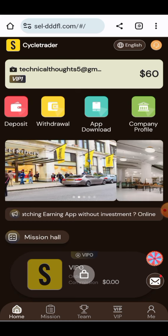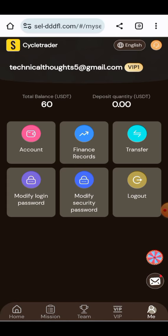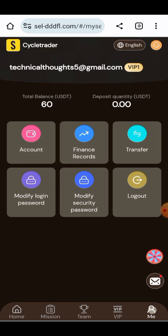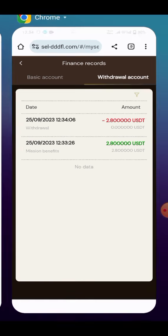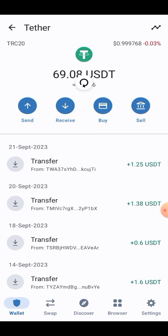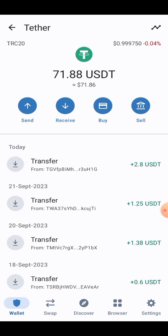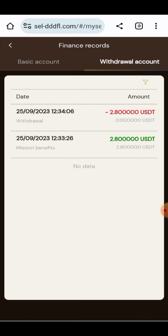All the information about the project is provided here. I will show you in my wallet whether the amount has been received. Checking the finance records, you can see 2.8 USD has been withdrawn. Now going to my wallet to verify — after refreshing the wallet, you can watch that 2.8 USD has been received successfully.